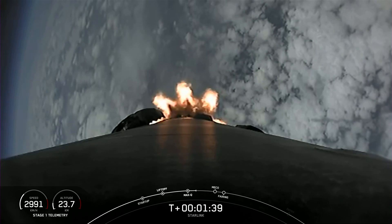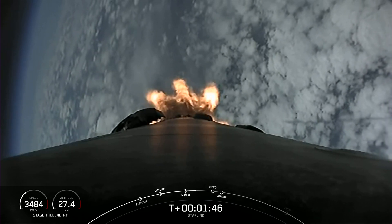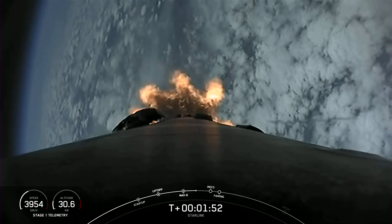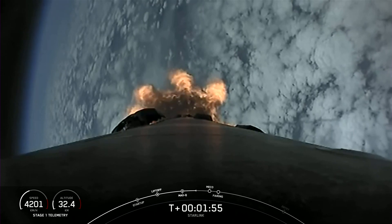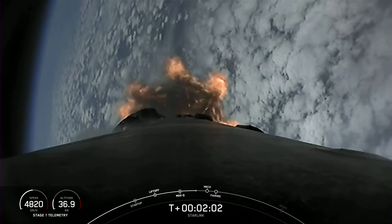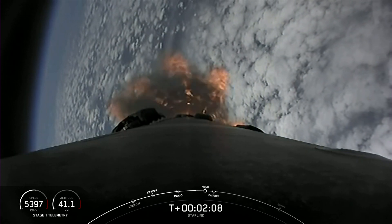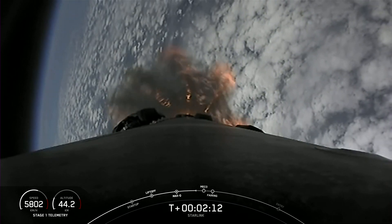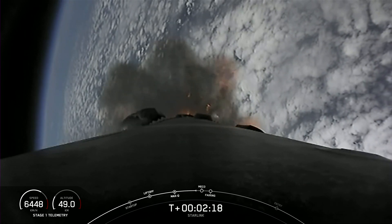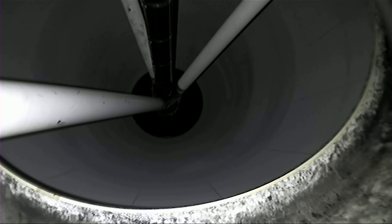We're coming up to a series of events that will happen in quick succession — for those of you that have followed our launches previously, you know not to blink. We heard the call-out for MVAC engine chill: we're basically flowing some of the super-chilled liquid oxygen through the turbo pumps of the second stage MVAC engine in preparation for its ignition. But first we have MECO, or main engine cutoff, where all nine Merlin engines shut off, followed by stage separation where the first and second stage separate. Then SES-1, or second engine startup, where the single Merlin vacuum engine will ignite and propel the second stage, along with the Starlink satellites, to orbit.